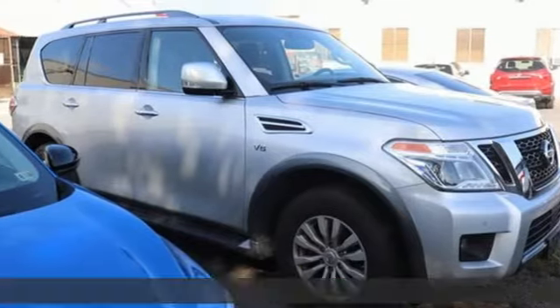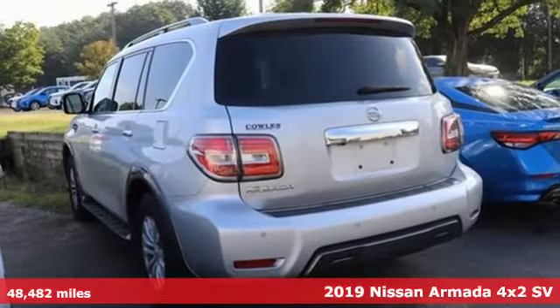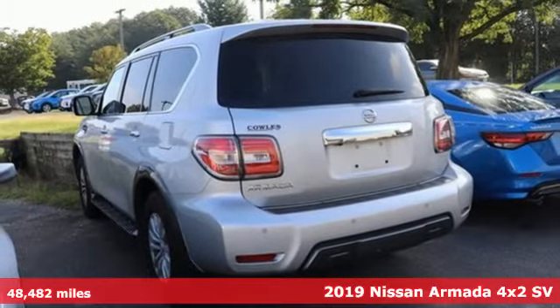It's a 2019 Nissan Armada. The Armada offers the space, comfort, and capability to take your family adventures to new heights.